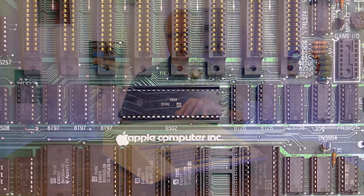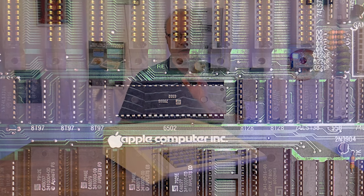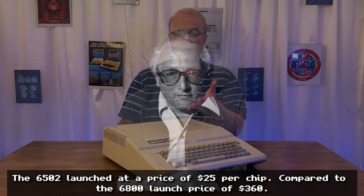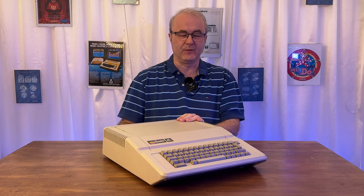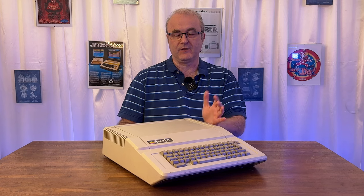The processor inside is a 6502, developed by MOS Technology — a groundbreaking and very cheap yet capable processor for the 1970s, used in so many machines of the era. It was used in the Commodore PET, the Atari 8-bit computers, the Commodore VIC-20, and the Commodore 64 used a variation, the 6510, which was pretty similar. It's an era-defining processor, which I suppose helped keep prices down.